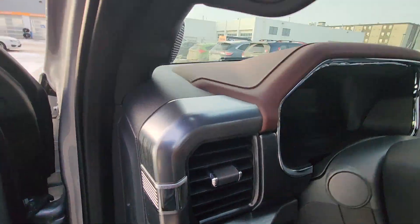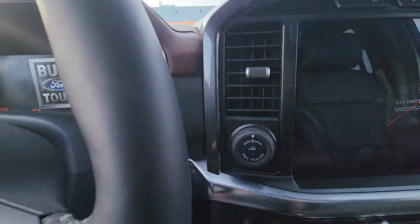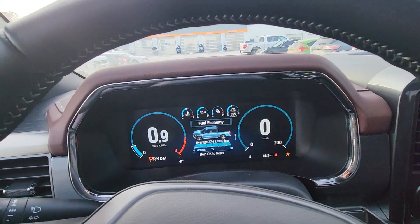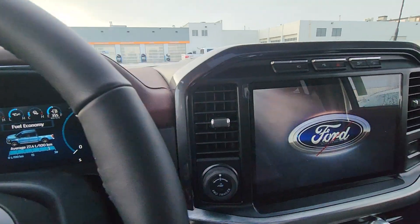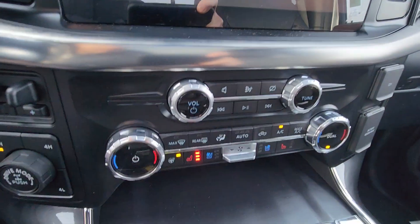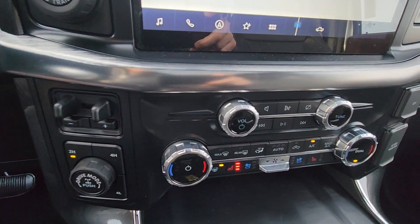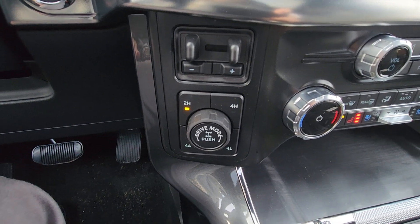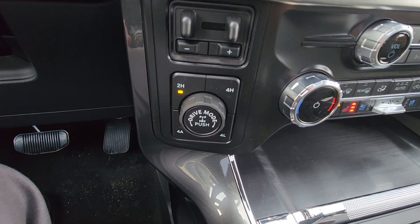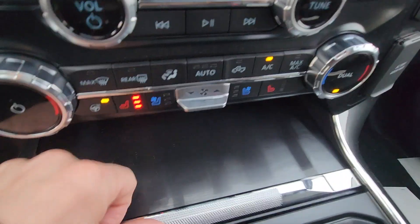It's got heated back seats, power seat, a great sound system, push button start, and remote start — you can also start the vehicle from your cell phone with Ford Pass. There's a huge touchscreen, heated seats, heated steering wheel, and dual climate control.